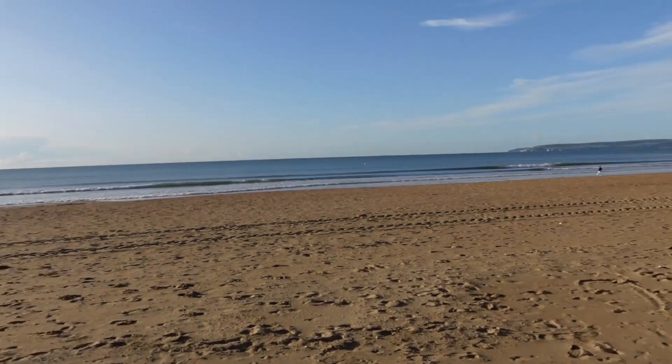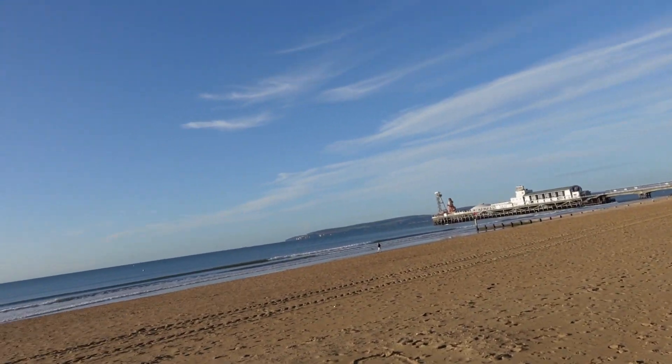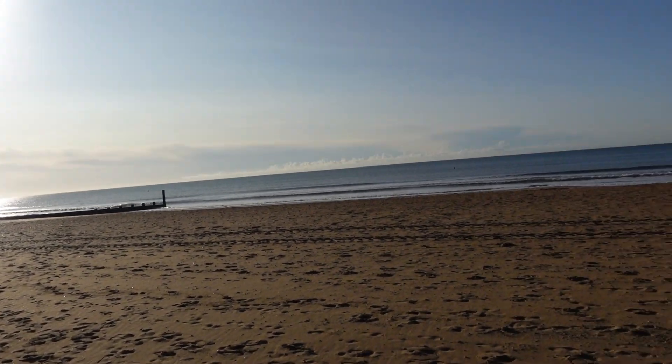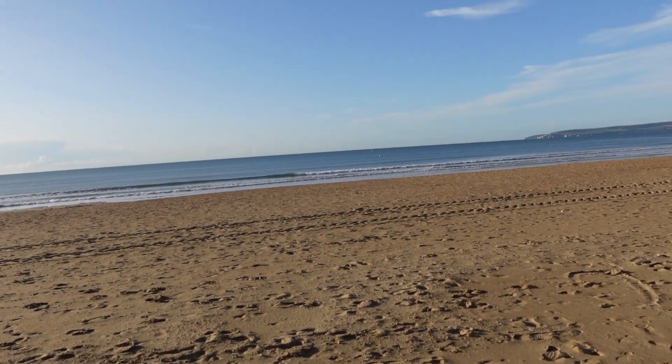Good morning! Welcome to another video. This video is just to basically show you around where I live here on the south coast of the UK, in a place called Bournemouth. As you can see, lovely sandy beach — it's a crisp autumn morning and there's hardly any waves going.